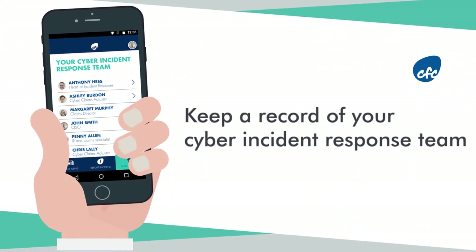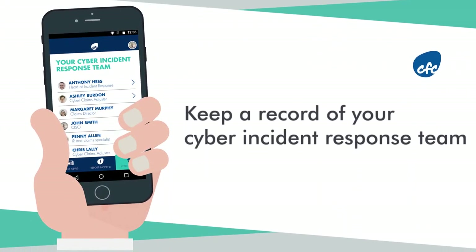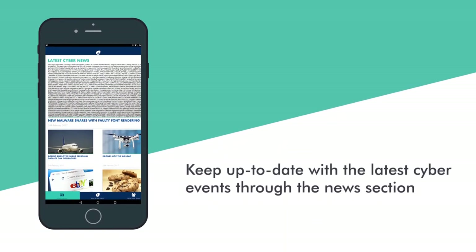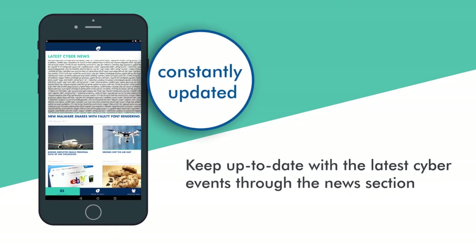You can also keep a record of your cyber incident response team, as well as keep up to date with the latest cyber events through the News section, which is constantly updated and contains the latest in all things cyber.